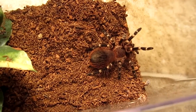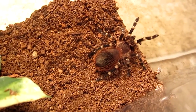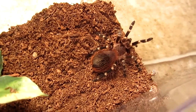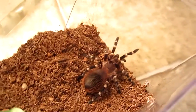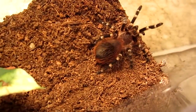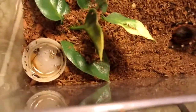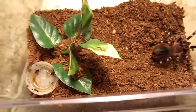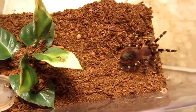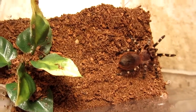We're going to start with the Acanthoscuria brocklehurstii. Here is my sling — it's about 1.5 inches. I believe this one is in pre-molt. The enclosure is just a little critter keeper with a bottle cap as a water dish and some leaves to hide and burrow in.